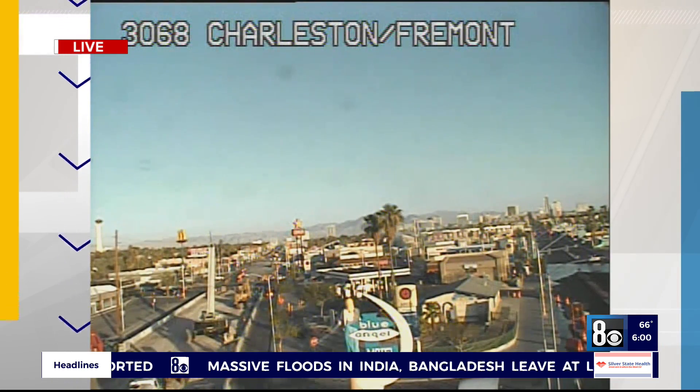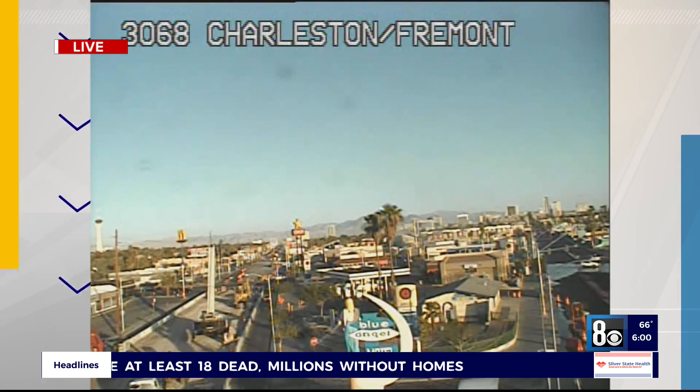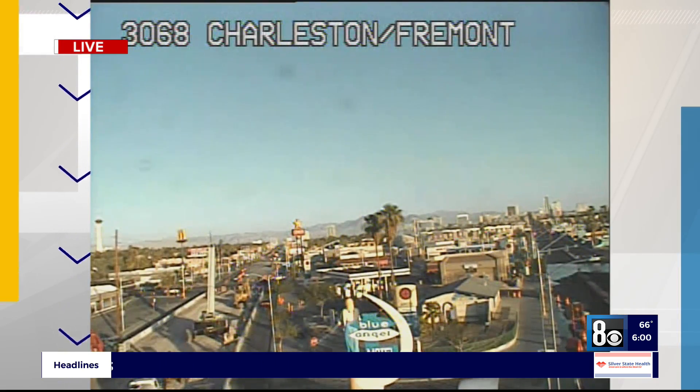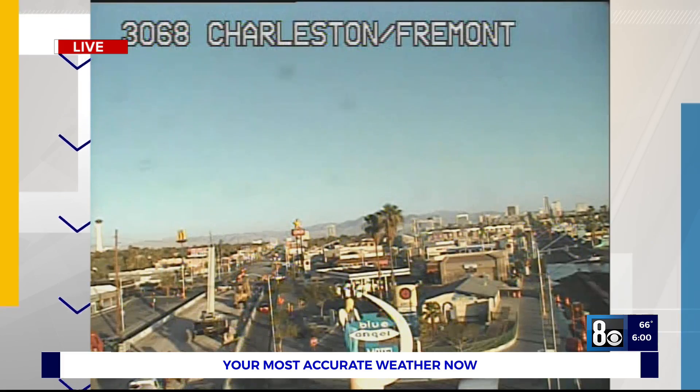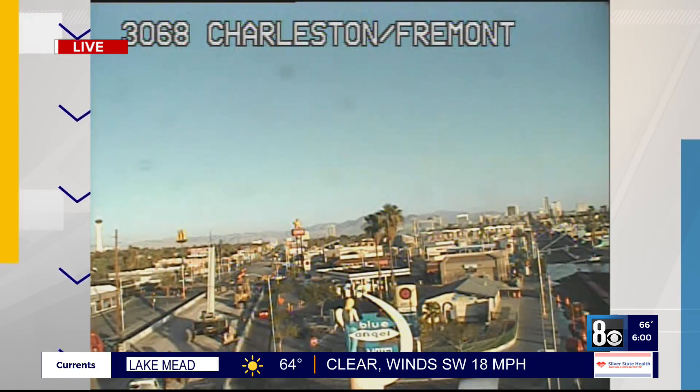On this camera, on the left-hand side is Charleston, on the right is Fremont. You can still see the emergency vehicles blocking Fremont Street and a couple on Charleston as well. In between those two there is a block of condominiums.